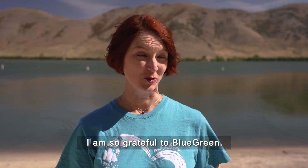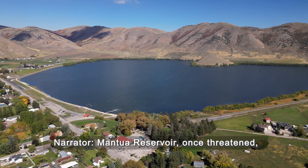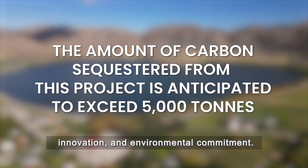I am so grateful to Blue Green. They have given us hope for a brighter future. Manoway Reservoir, once threatened, now stands as a testament to the power of community, innovation, and environmental commitment.